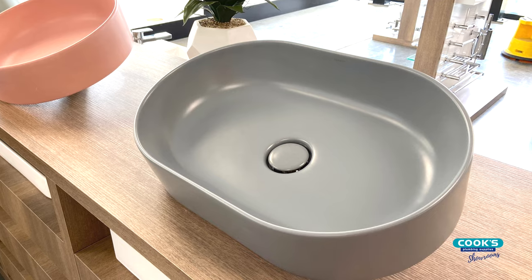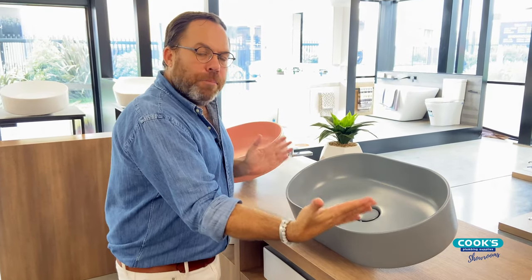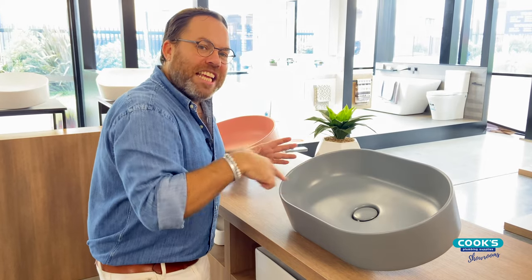We've also got the pill shape, which is my personal favourite. It elongates the basin, which is also a practical addition to your bathroom space because it's so easy to use. It also replicates that shape if you've got a freestanding bath in the room, so it's a nice way to unify the space as well.